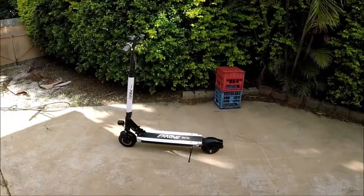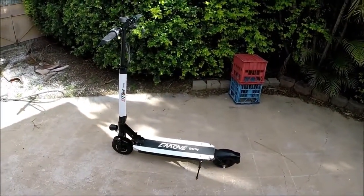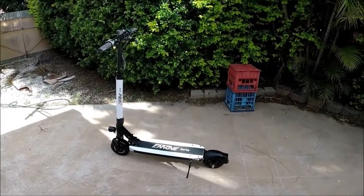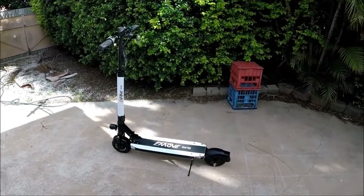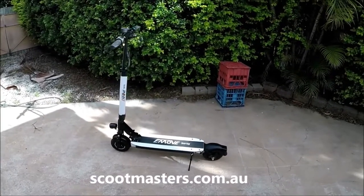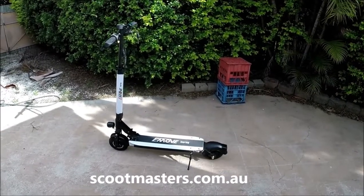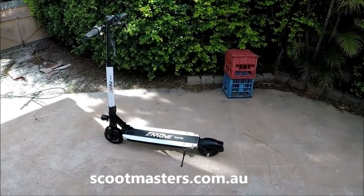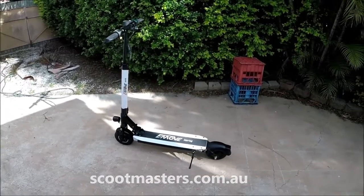The market that e-move is chasing for this particular touring model is the last mile commute and people that want to be able to quickly and easily fold them down and put them on public transport, and also people living in apartment complexes that have to carry them up and downstairs. This thing folds down so easily. 17 kilos — they are lightweight.